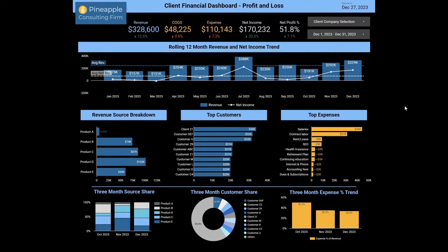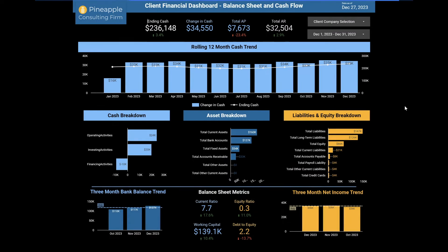It is such a game changer. You know you should be using data, but using the actual data is the tough part. How do you get it into a format that allows you to actually be data-driven? You need a dashboard — it's as simple as that. This is much bigger than just the profit and loss, because as any business owner knows, it's much more than just the P&L. It's the cash flow and the balance sheet as well — the big three statements.